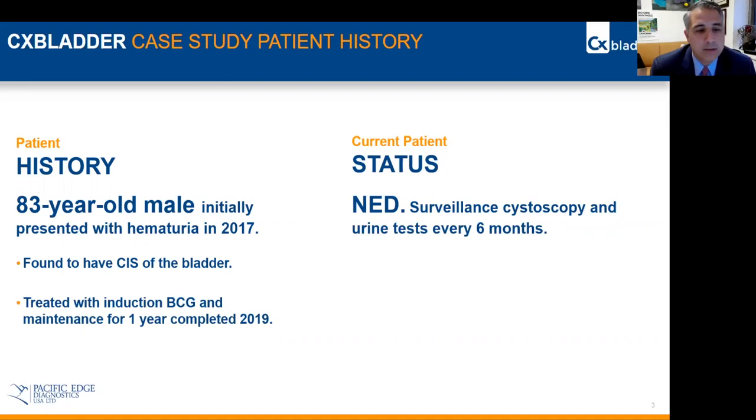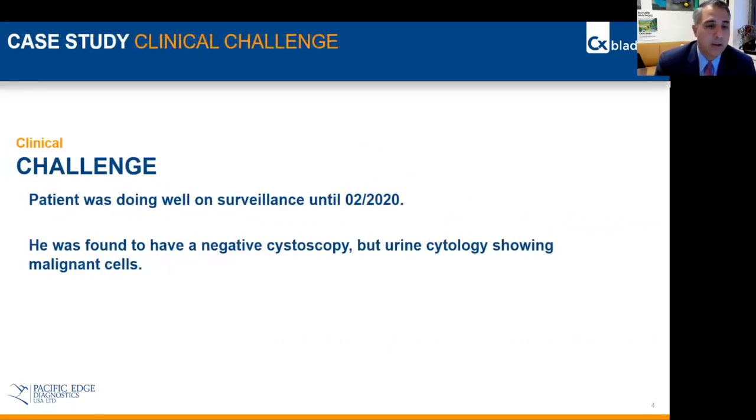After that, the patient was followed by routine cystoscopy, urine cytologies, and occasional periodic upper tract imaging. The current status of the patient is that he is NED, but in this scenario there is a specific use for CX bladder monitoring that I will discuss.